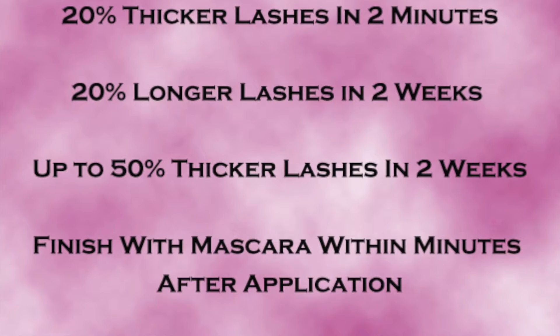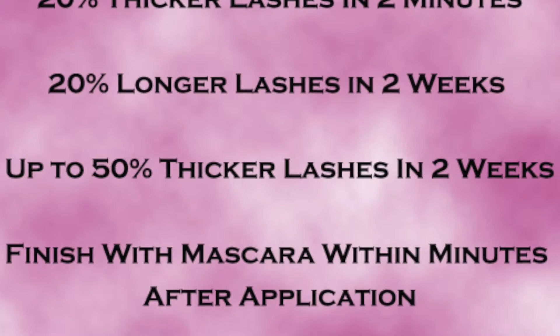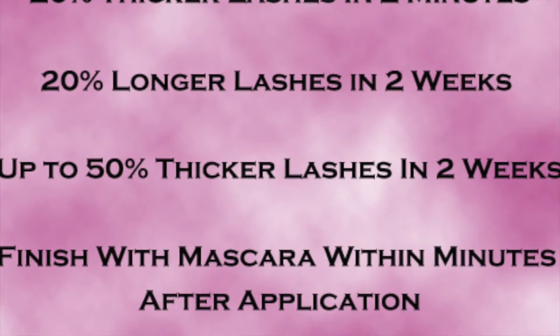You'll see a 20% increase in length of your lashes in two weeks, and you'll see a 50% increase in thickness of your lashes within two weeks. So you don't need to spend a lot of money to have that beautiful lash. Try Instant Lash by Instant Effects.